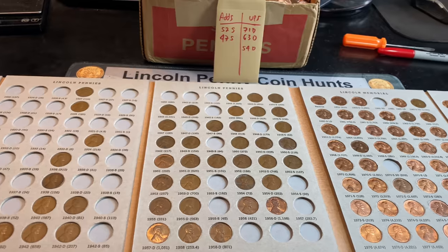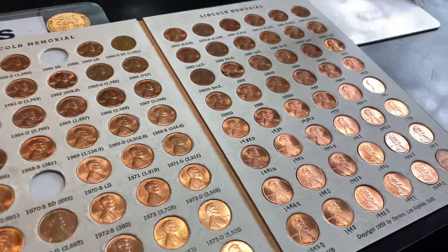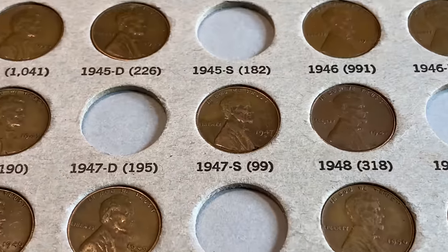Hopefully you're enjoying this Penny Hunt and Fill series. If you are, I'd appreciate a thumbs up. And as always, everyone — happy hunting, and thanks for watching.